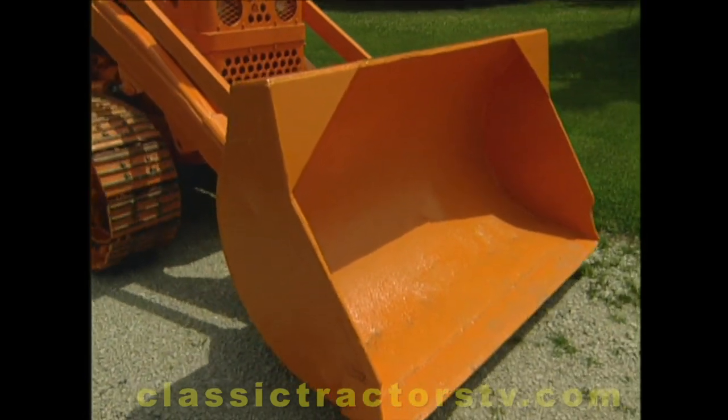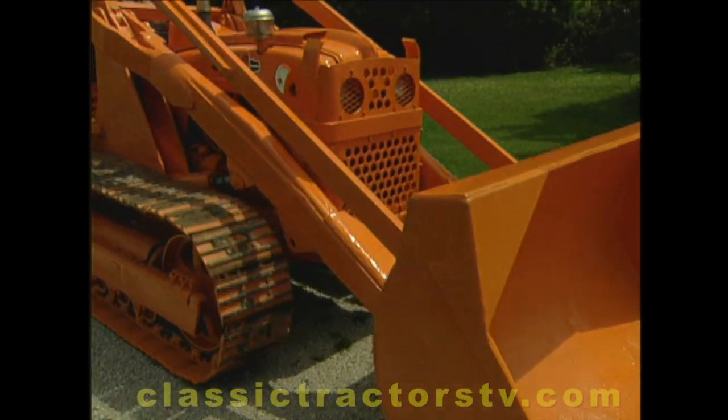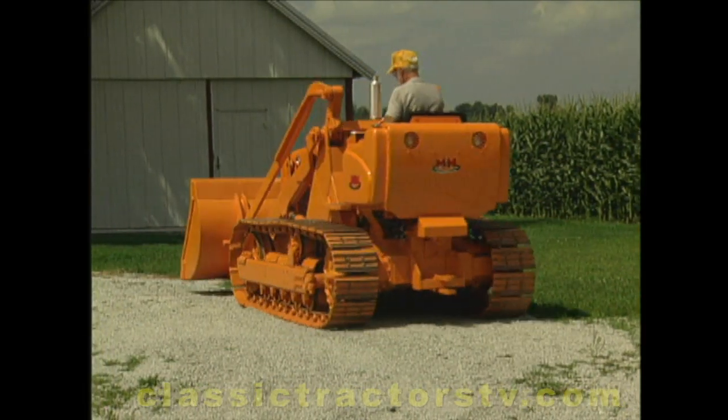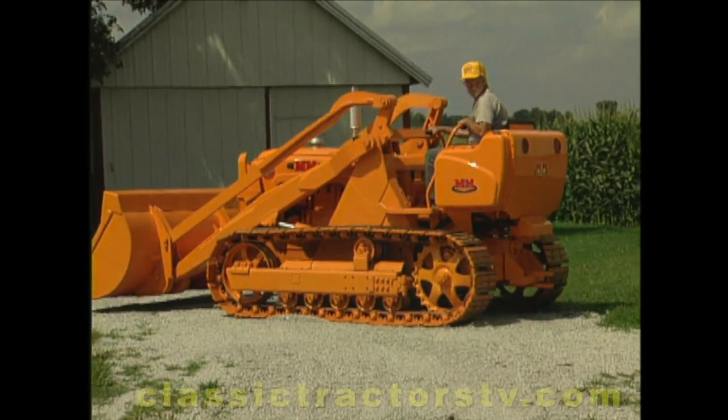And this was the first one built with a bucket on — the serial number says number one on this one. As the first crawler built with a bucket loader, this is a rare machine indeed. But it still had to wait its turn to be made new again.